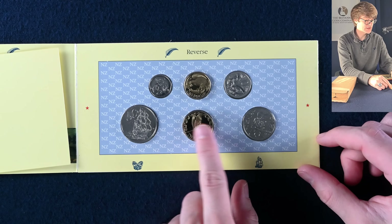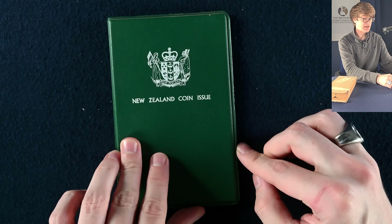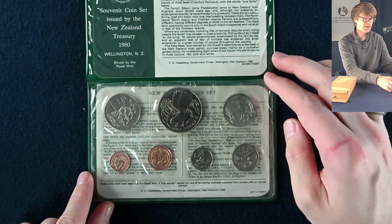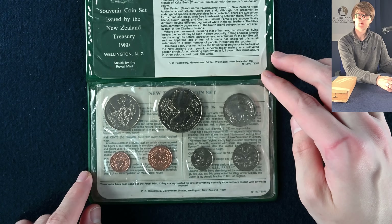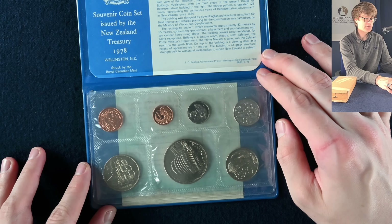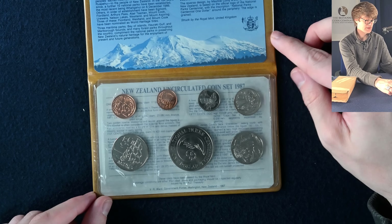Brilliant uncirculated sets are great ways to start collecting. We've got the annual coin set from New Zealand — lovely to see these fascinating designs. Another set from New Zealand from 1979 — look at that cool little green folder. Then 1980. It's quite interesting: these coins might not be too exciting to someone from New Zealand, but in the UK I don't have much exposure to New Zealand coins, so they're always quite cool to see. The next book is 1979.